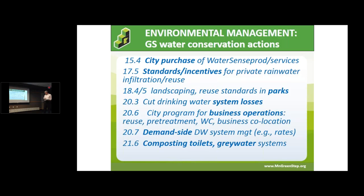Under environmental management best practices: city purchases, incentive standards, park system landscaping, and drinking water systems. Some cities work closely with businesses on conservation opportunities. At the permit window there can be a lot of conservation information for businesses and residents. Obviously demand-side rates are also relevant.